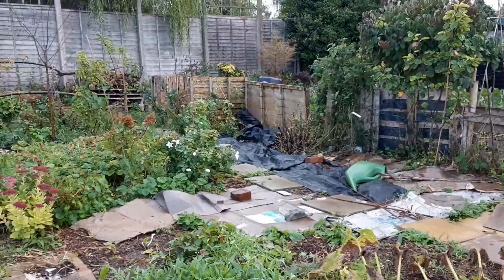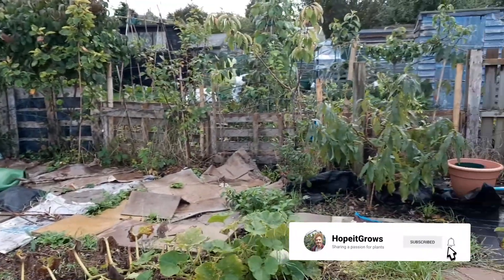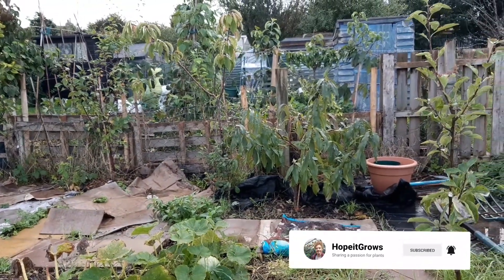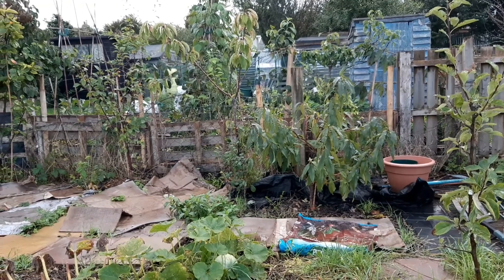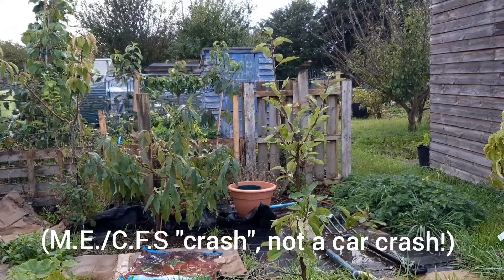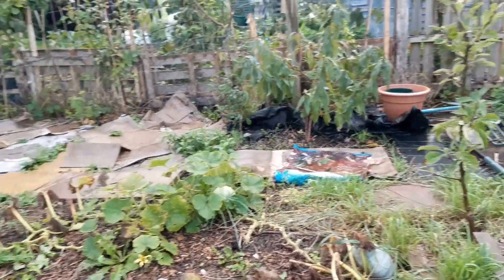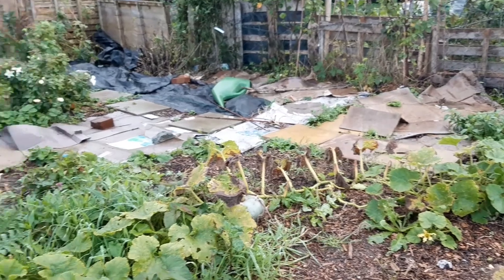Hi guys, welcome to Hope It Grows. I am at my allotment today, which is really exciting. It's the first time I've been able to come back down here for a while - I had quite a bad crash a few months ago. I can't really do much and I'm only staying for five minutes, but I thought I would just show you what's going on.